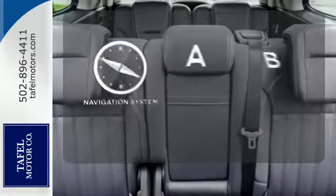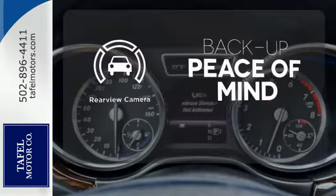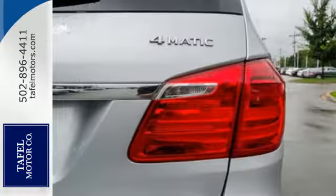Never feel lost again with the navigation system. Hindsight is 20-20 with the backup camera. This GL Class is top notch.